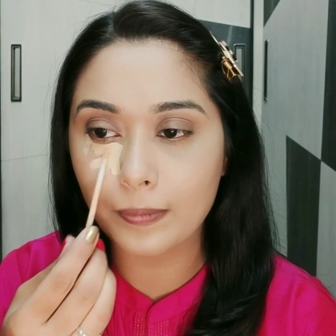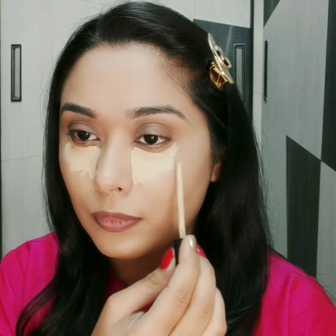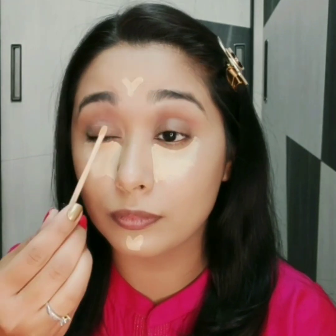For concealer I am using Maybelline Fit Me Concealer, blending with the concealer brush.